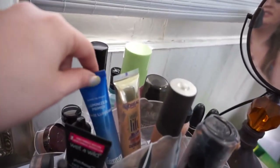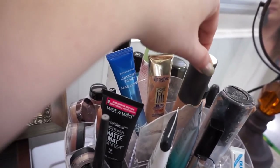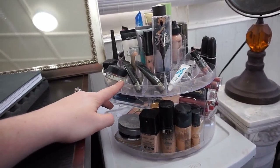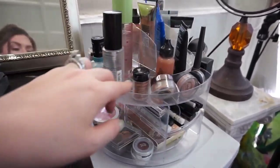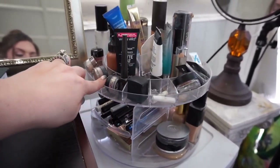Back here I have some more primers and taller things — my Becca highlighter that I rarely use — just the taller items to remind me to use them. I've been using this for about two years now and I really like it. It's customizable, and to me this is organized for how I start my morning. It rotates so it's super easy and holds so much makeup.